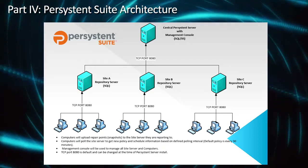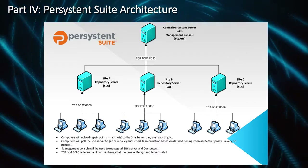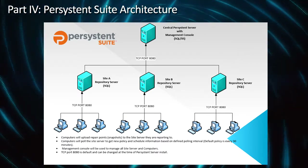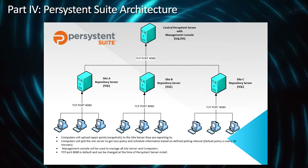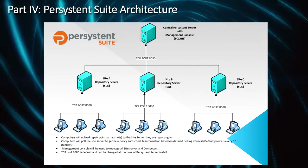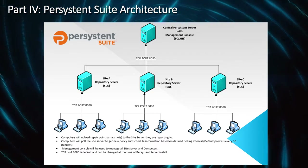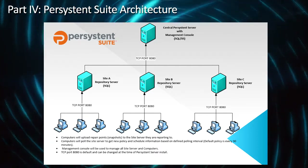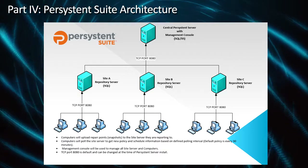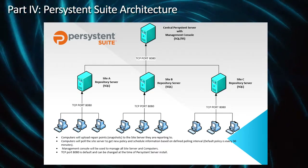Before we conduct the live Persistent Suite demonstration, I would like to review the highly scalable architecture. Very similar to Microsoft SCCM, Persistent Suite can scale to hundreds of thousands of computers. Depending on the use cases, one management console could support 50,000 computers. For supporting 50,000 global PCs, we recommend five management consoles distributed across global regions and one disaster recovery server for redundancy.